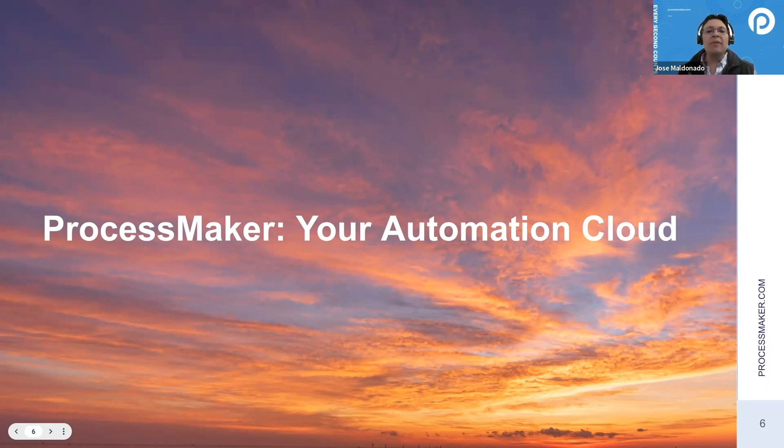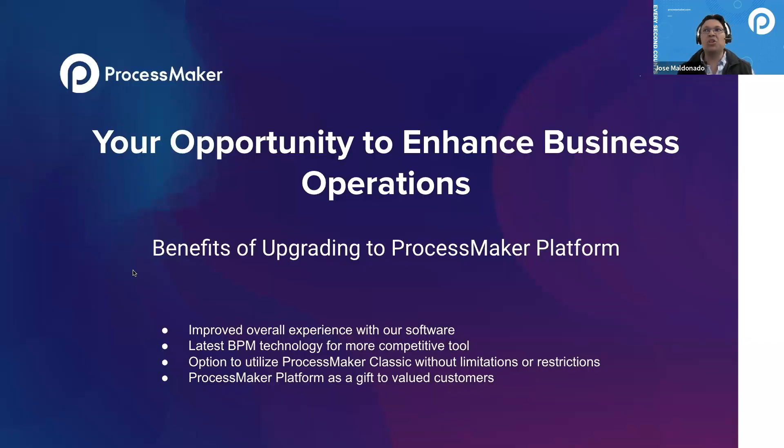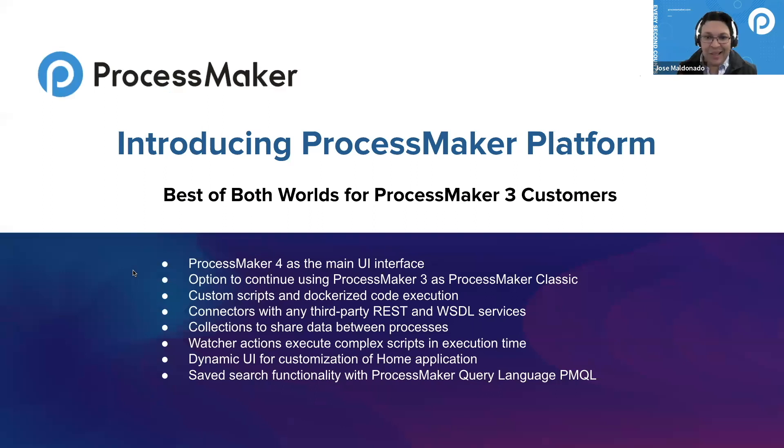That is what we set out to do, and today we're very happy to announce: come this April, our new offering — PM Platform — will effectively offer a single solution where everything available in PM3, from processes, custom plugins, and reports, will continue to work unmodified within an environment that also includes all our latest features. This is a great opportunity for existing customers to feel secure in their current production investments while still being able to leverage all the new capabilities.